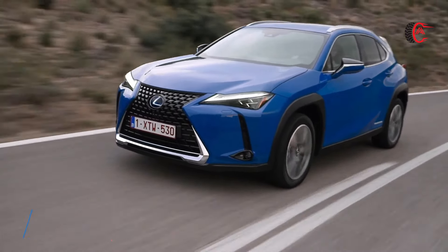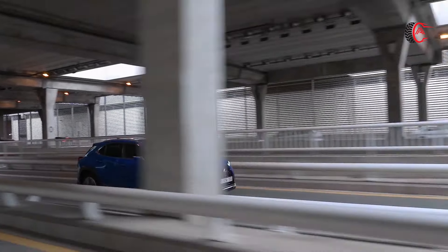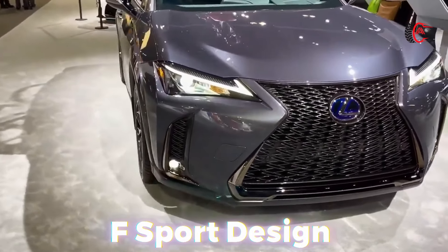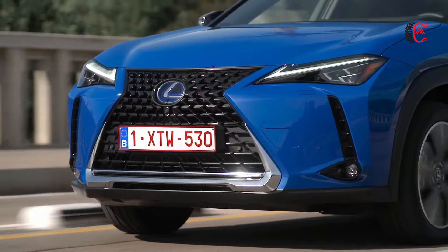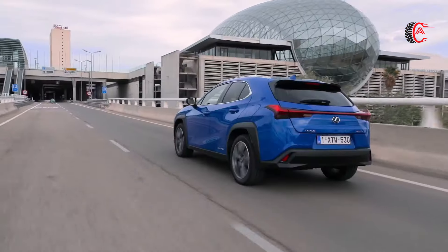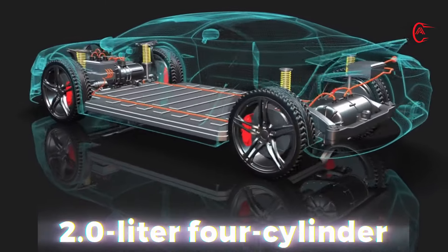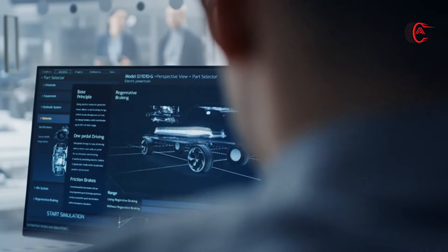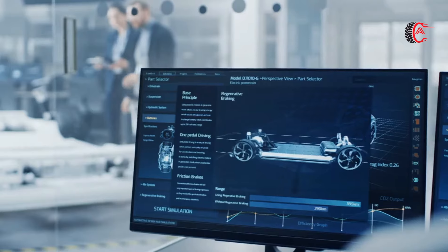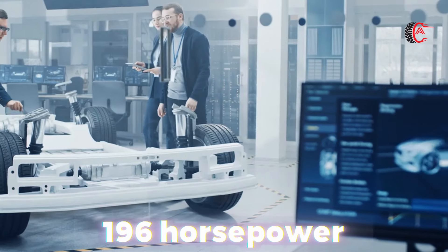The 2025 Lexus UX 300h is a small luxury SUV available in four trim levels: base, premium, F-Sport design, and F-Sport handling. Front-wheel drive is standard and all-wheel drive is optional on all trim levels. Every UX 300h is powered by a hybrid powertrain based on a 2.0-liter four-cylinder. Front-wheel drive models have one electric motor, while all-wheel drive models add a second, smaller motor on the rear axle. Both drivetrains are rated at 196 horsepower.